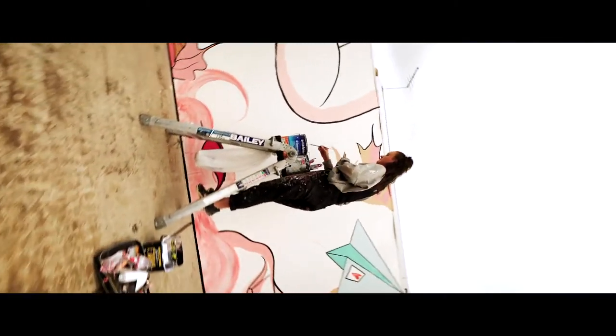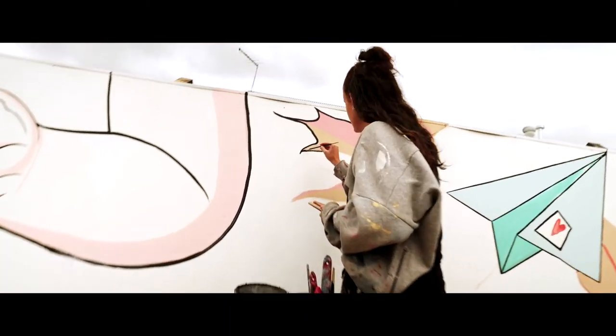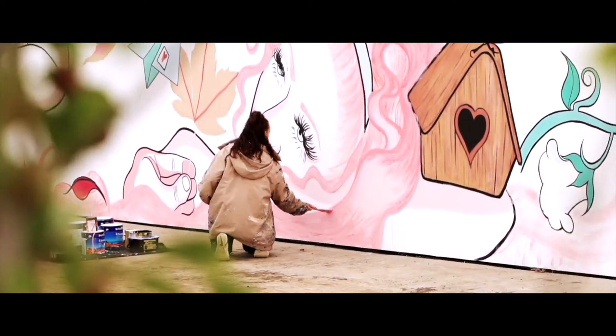Recently we've been working alongside Villawood Properties at Rathdowne in Wallan, and we've painted for them two power boxes, one entranceway mural, a sales office mural, and we're doing a canvas for the Good Friday Appeal to be auctioned off.